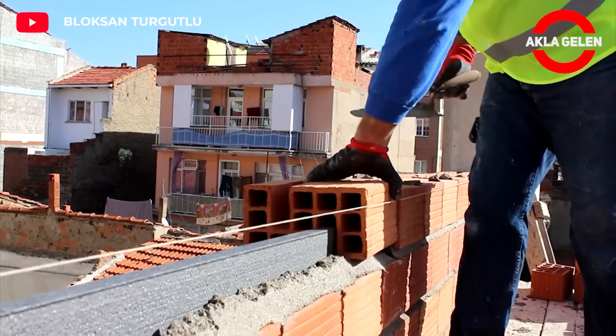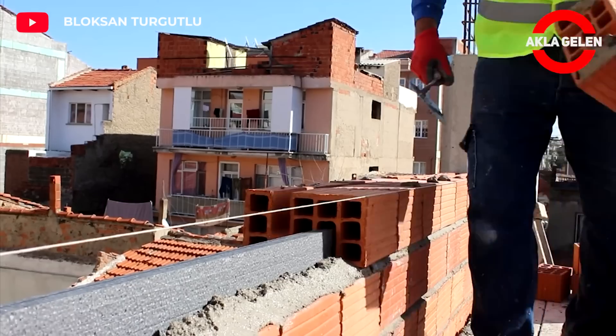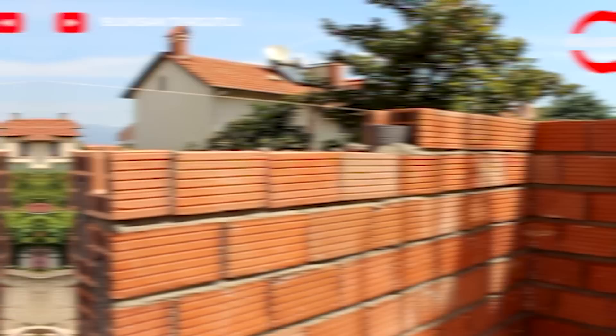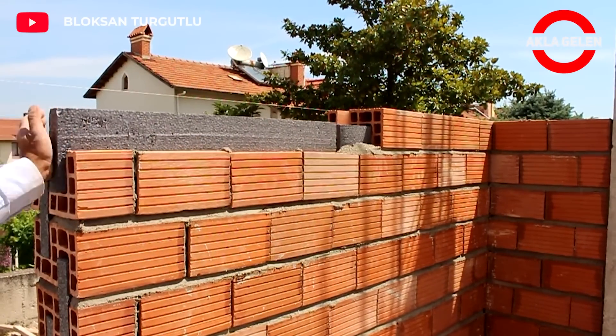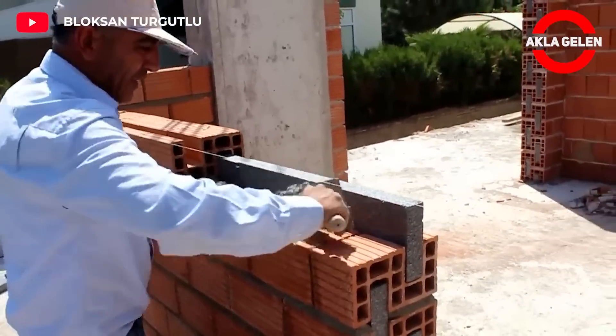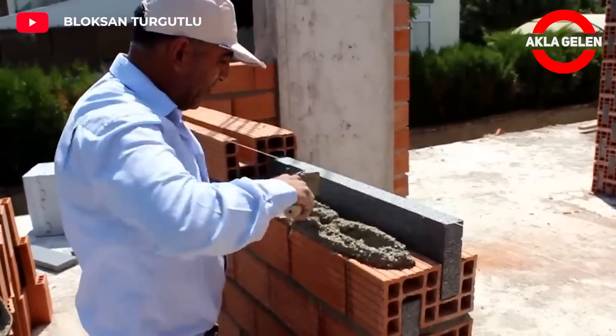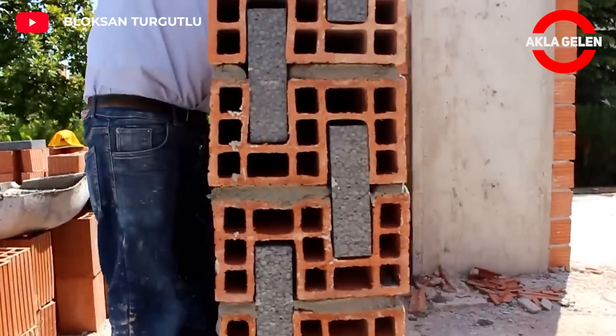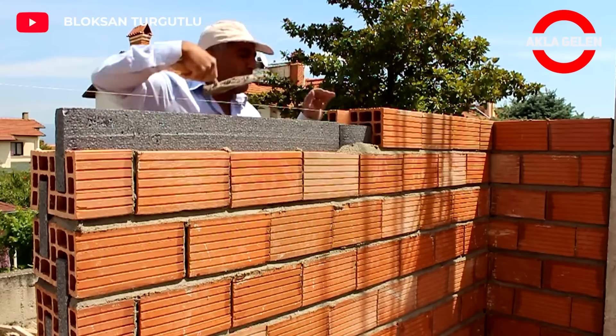Carbon reinforced styrofoam thermobrick is a durable wall material that provides heat insulation and sound insulation. The inside of the brick is filled with specially produced carbon reinforced styrofoam. Carbon reinforced styrofoam thermobrick is applied in the same way as traditional bricks — a wall is built by using mortar.